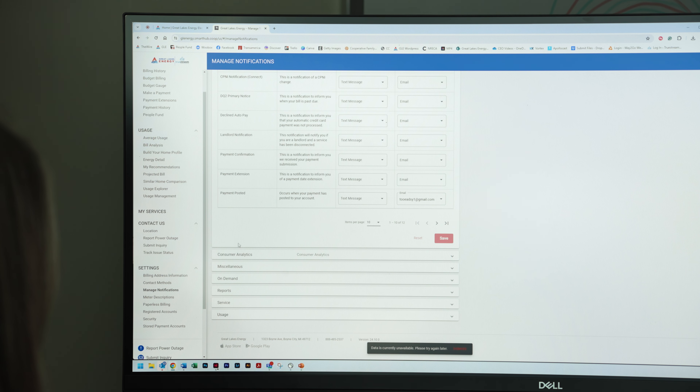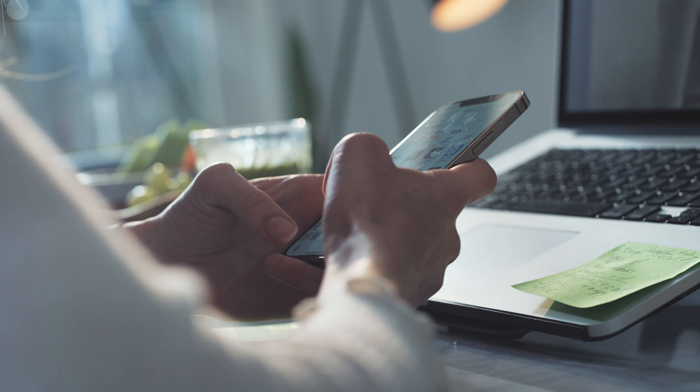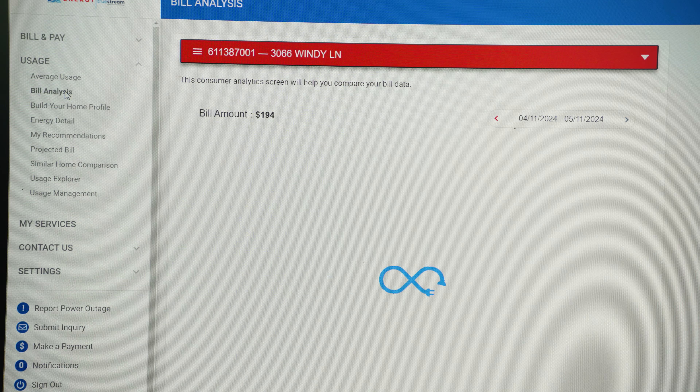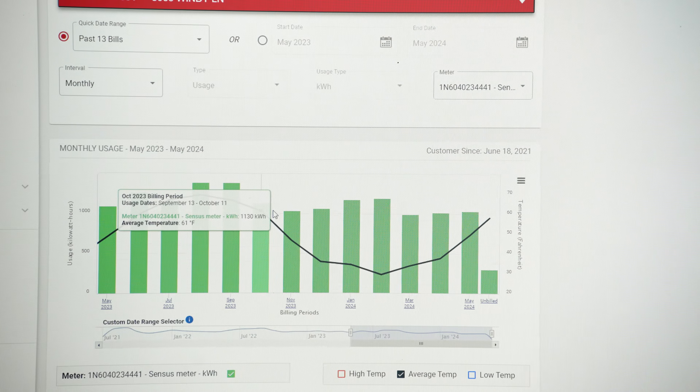When you have an online account, you can sign up for notifications you wish to receive and designate the cell phone number and/or email address to which you'd like the messages sent. Members can receive notifications regarding things like billing, electric usage, and account changes.